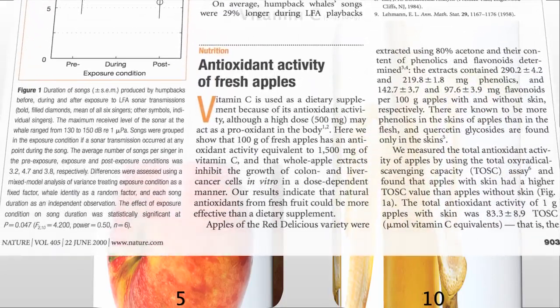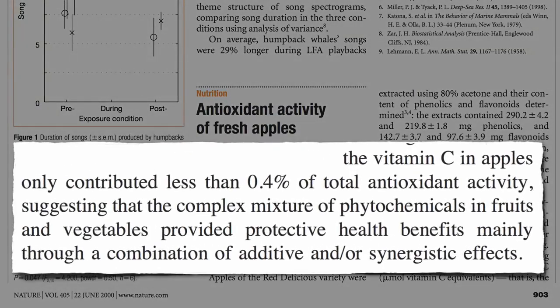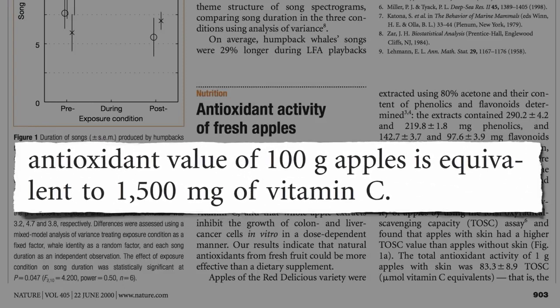But vitamin C is just one of thousands of different phytonutrients in fruits and vegetables. It turns out the vitamin C in apples accounts for less than 1% of an apple's total antioxidant activity. Here's the total antioxidant content of a red delicious apple — here's how much the vitamin C in the apple contributes. You can hardly even see it. Even though there's only 5 mg of vitamin C in a small apple, it has the antioxidant equivalent of 1,500 mg of vitamin C.